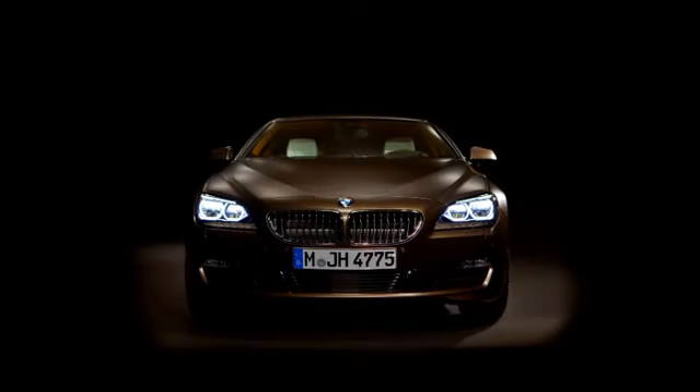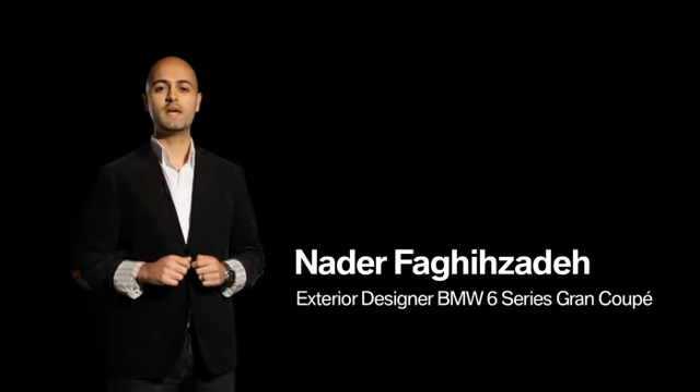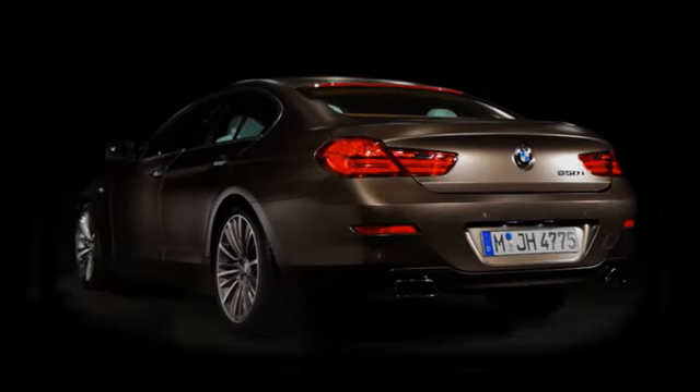I'd like to invite you to have a closer look at the BMW Grand Coupé together with our designers. My name is Nader Fagisadeh. I'm the exterior designer of the new BMW 6 Series Grand Coupé, and I want to give you a quick overview about the design.